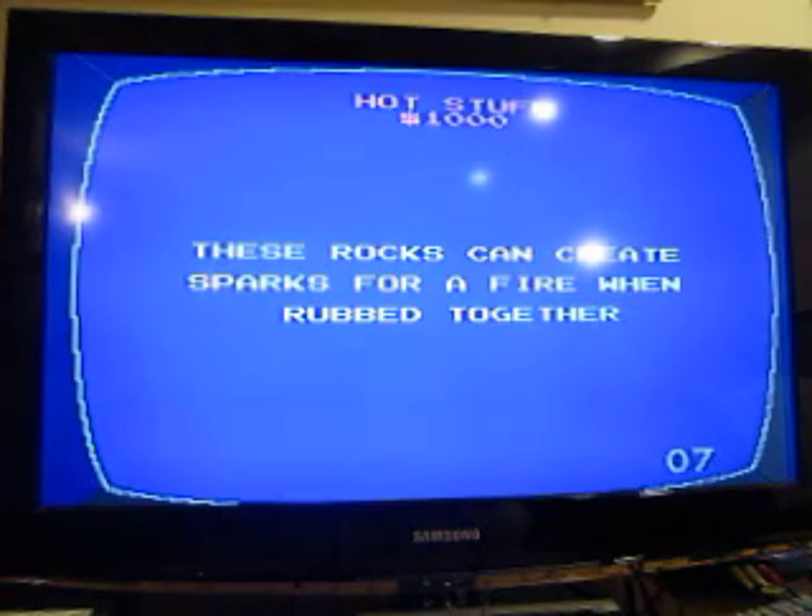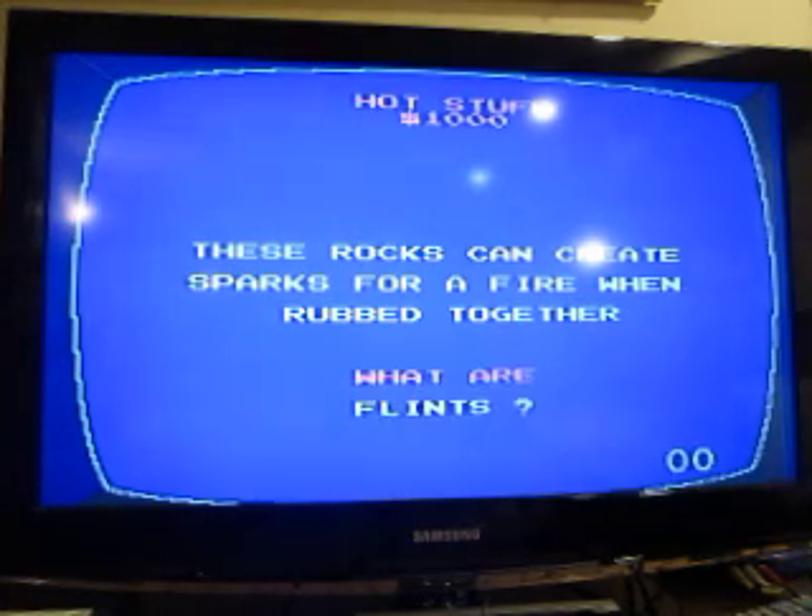Hot Stuff for 1000: these rocks can create sparks for a fire when rubbed together. Flint.